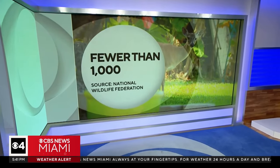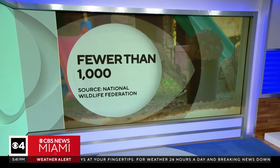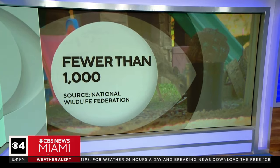On this Earth Day, we focus our attention on a species of deer not only native to the Florida Keys — it's the only place they live. Key deer are about as big as a medium-sized dog, and they are endangered. According to the National Wildlife Federation, less than a thousand of them remain.